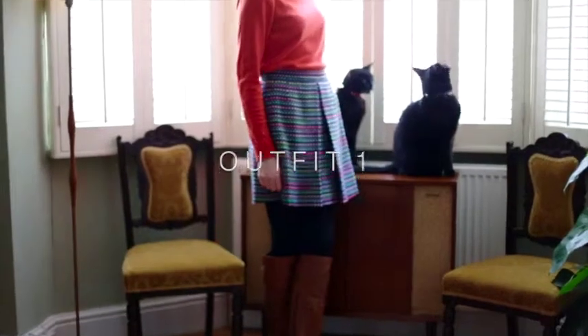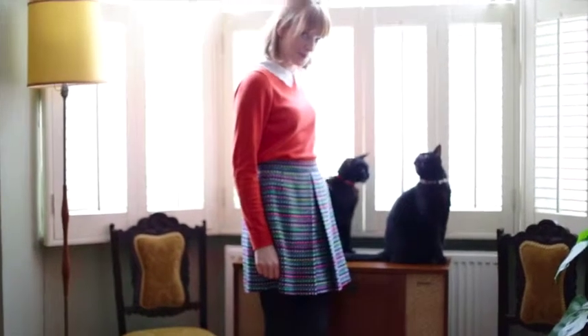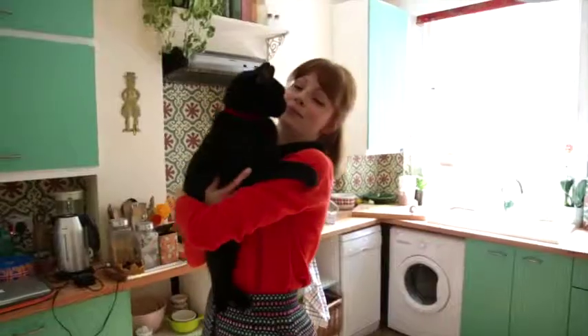My style is definitely the 1960s, sometimes I sort of verge on a bit of 90s grunge.